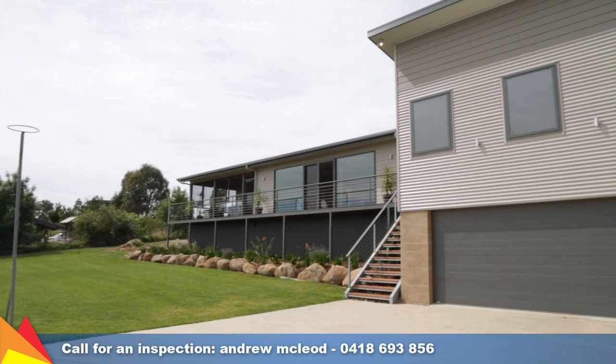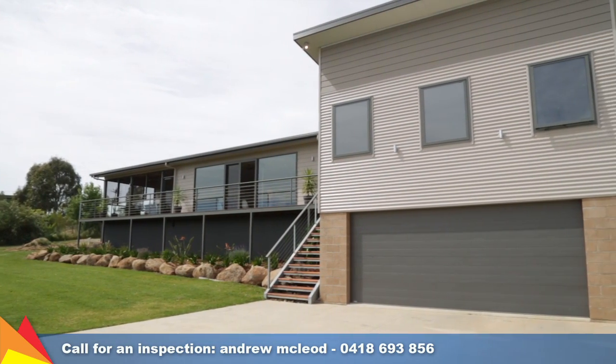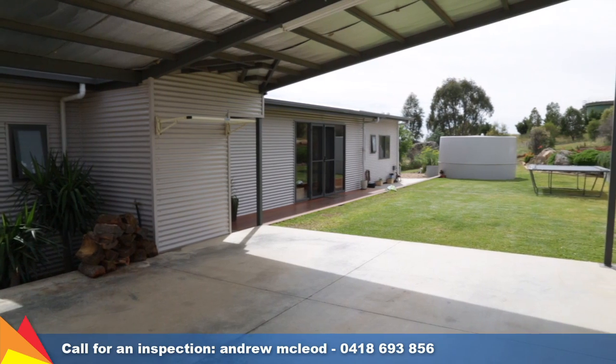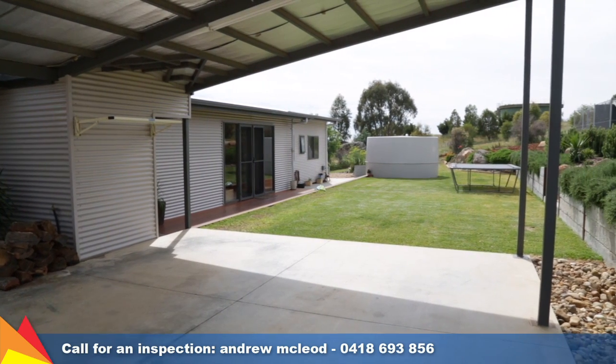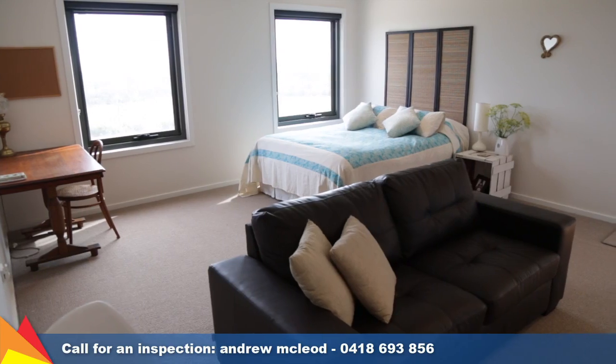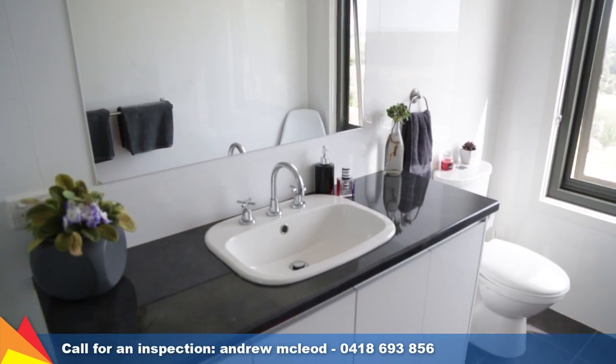Double remote lockup garage with workshop and access to the home's ducted vacuum system. The double carport at the rear of the home offers extra height to store the boat, caravan, or truck. Ample cupboard space throughout plus under-house storage, perfect for the ride-on lawnmower.